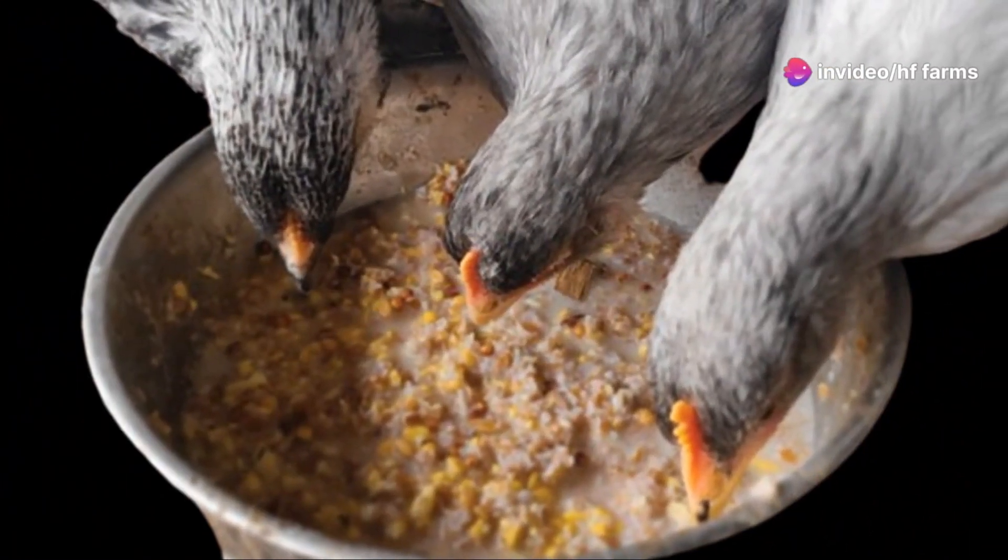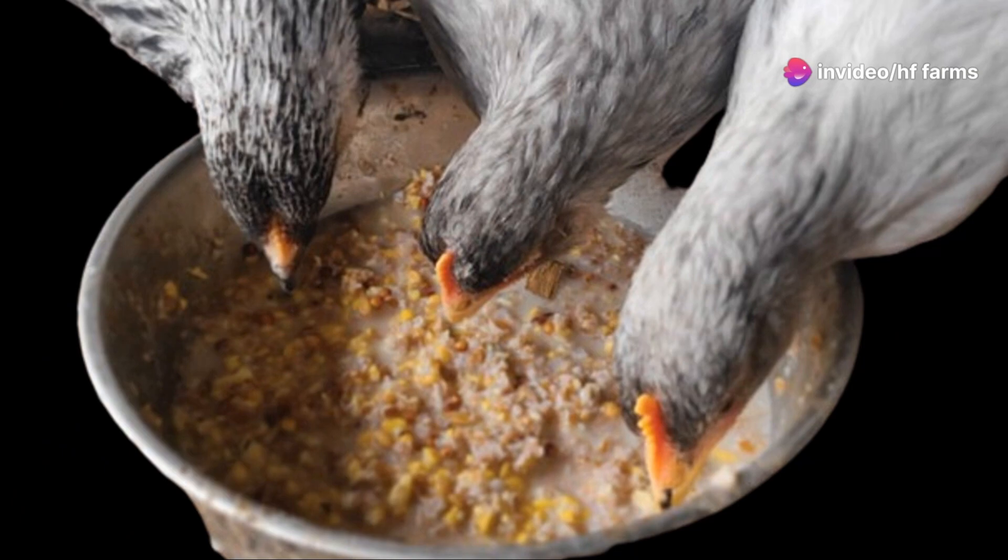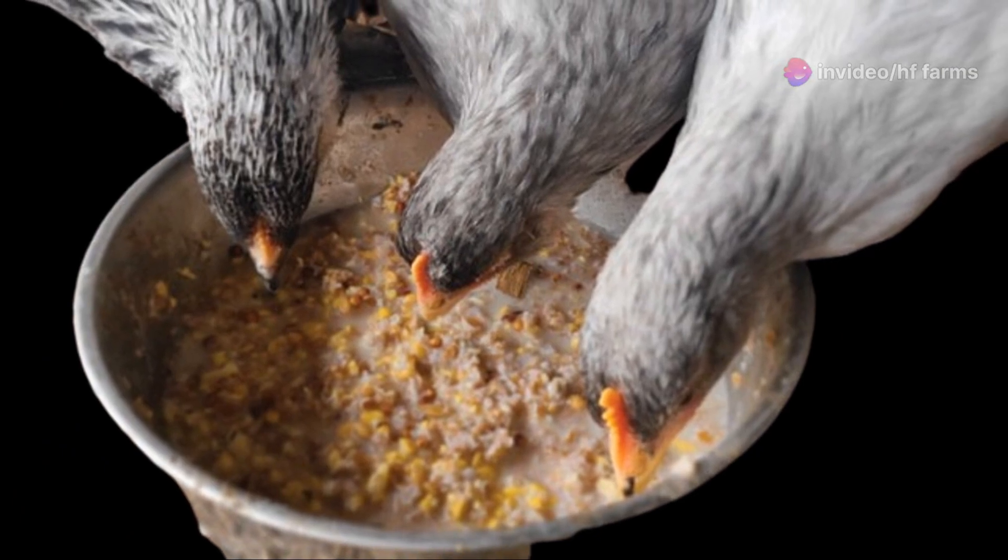Better feed efficiency is one of the key benefits of using fermented feed. Reduced feed waste is a significant advantage — since chickens can extract more nutrients from the feed, there is less waste and a higher feed conversion ratio. It's also cost effective, as fermenting feed can reduce overall feed costs since less feed is needed to achieve the same or even better growth and health outcomes.